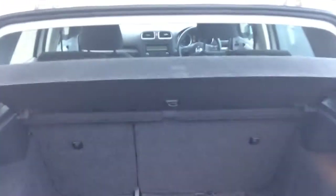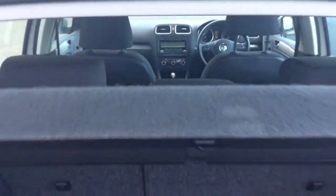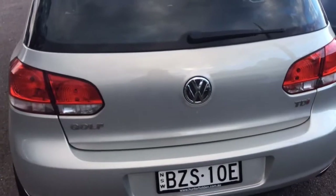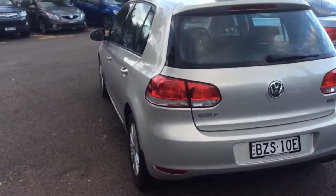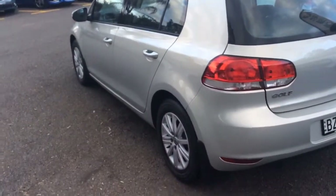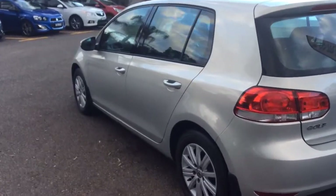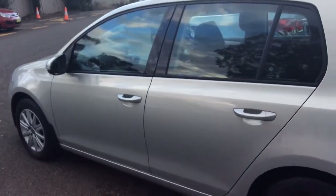I'll give you a bit of a quick overview of how the back looks. I'm just trying to give you a bit more of an angle shot so you can see how well and how straight this vehicle is. It's a very well maintained car, and I can assure you it's a non-smoked car.